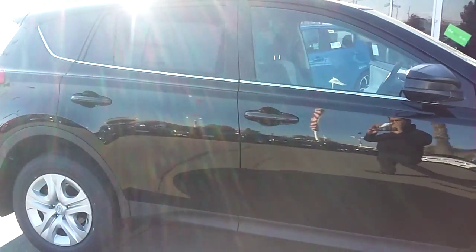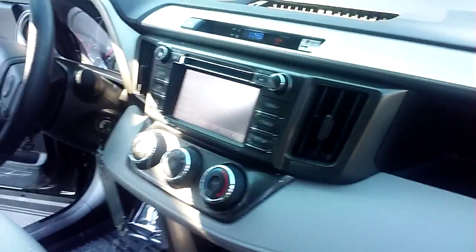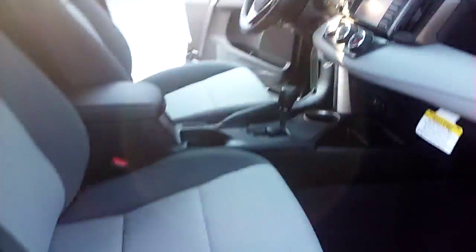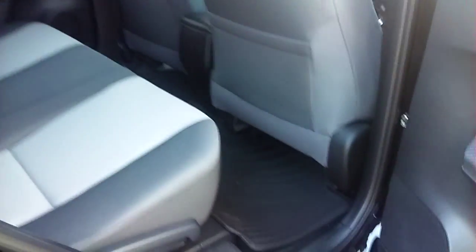It is a 4-cylinder, so it has great gas mileage. Really nice looking vehicle. It does come with a backup camera and Bluetooth technology. The interior on this is really, really nice — touchscreen up there. The interior is beautiful, with a lot of leg room and a lot of room for passengers as well.